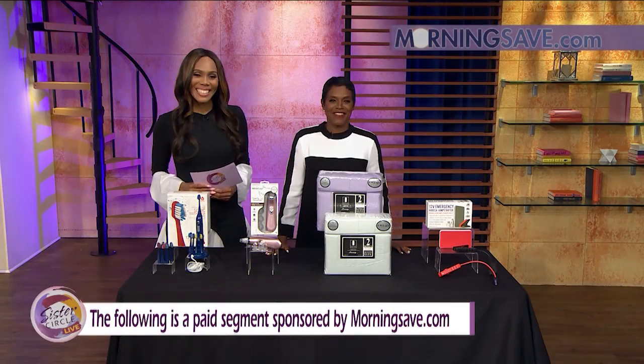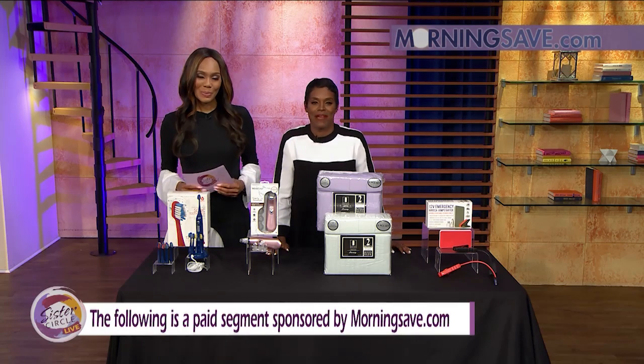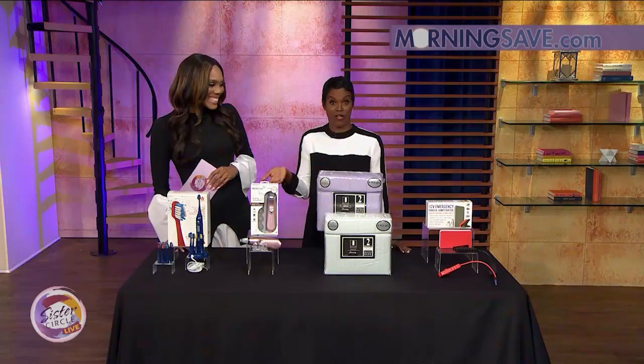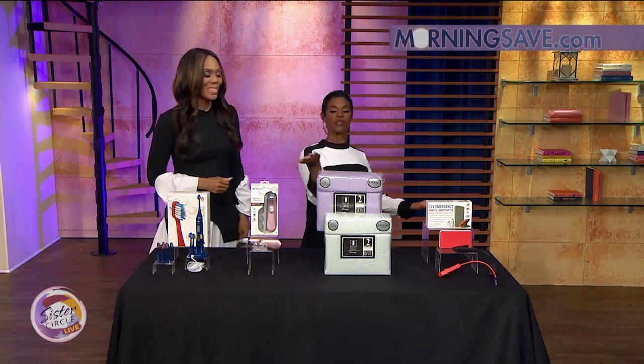Welcome back to Sister Circle Live. We have all new Sister Circle savings that will help you spring forward. Here to tell us about it is our lifestyle expert, Miss Summer Jackson, at Summer Jackson TV on the gram. We look good in the black and white, and we're going to look even better with these deals today. Some amazing products.